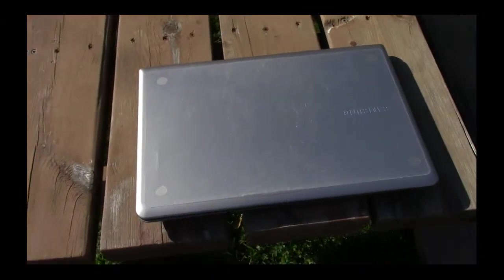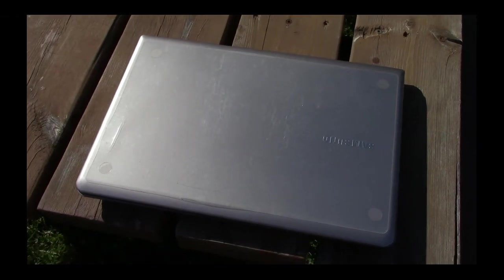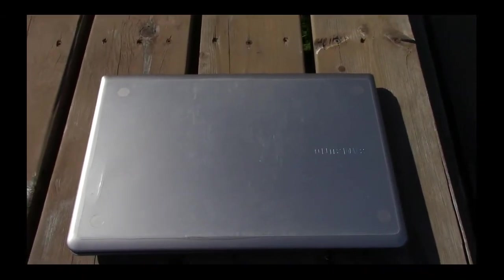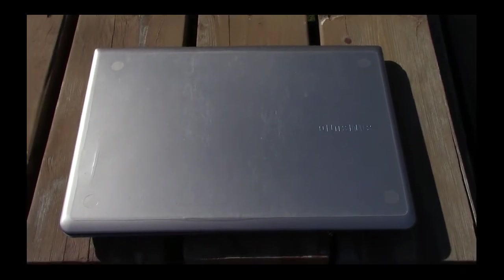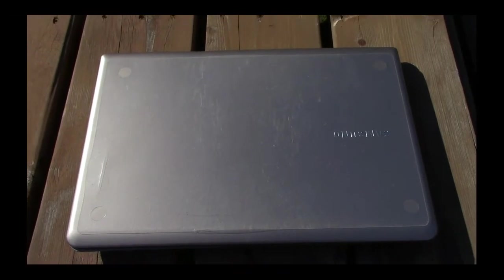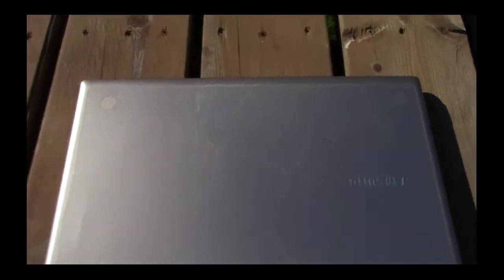Hey guys, Fred here, VE3FAL, Ontario Northwest Bushcrafter and Outdoors. This is not a radio video, nor is this an outdoor video, but what I wanted to find out is if anyone else has experienced an issue with the Samsung notebook that I have experienced here in this last little while.